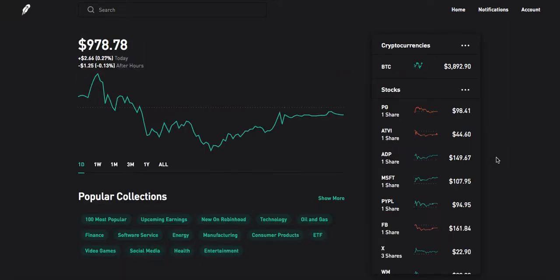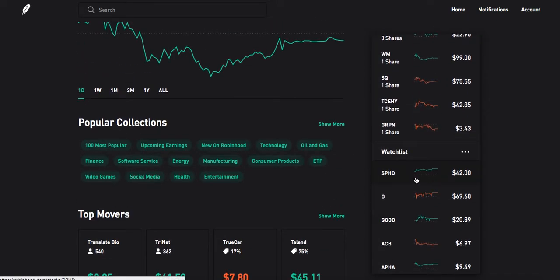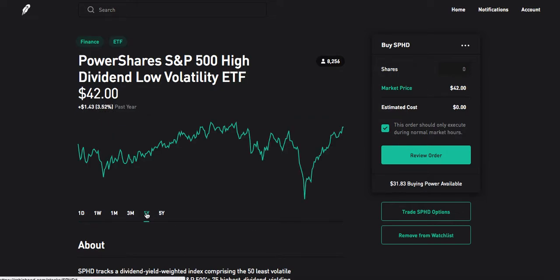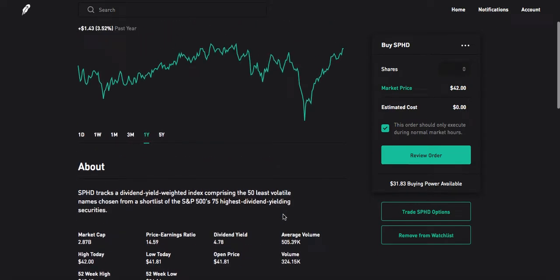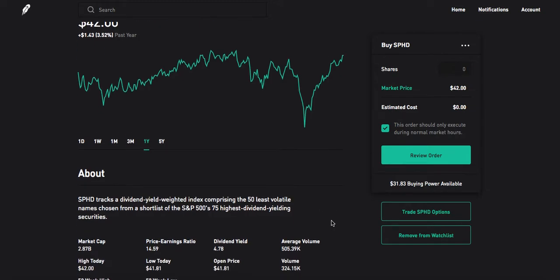The last monthly dividend payer on the list is my personal favorite — it is SPHD, ticker symbol SPHD. SPHD is Invesco's high dividend, low volatility ETF. As you can see over the past year, it hasn't moved very much — it's more of a safer play with a high dividend of about 4.75%. What Invesco does is they take the 75 highest dividend-yielding stocks in the S&P 500, then take the 50 least volatile of those and make that into this ETF.